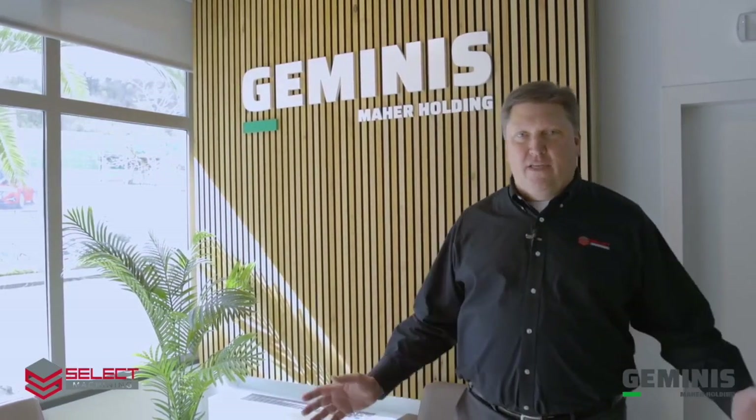Thank you for taking some time to visit the Geminis factory with us today. If we can help you with your heavy duty flatbed CNC turning requirements, please feel free to call us at Select Machining Technologies.